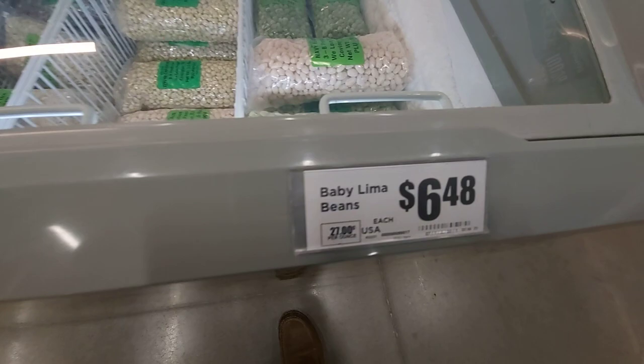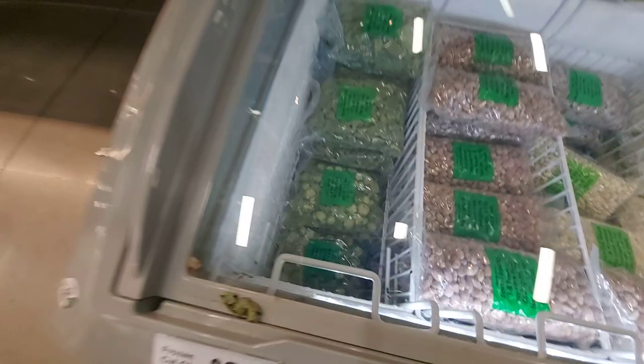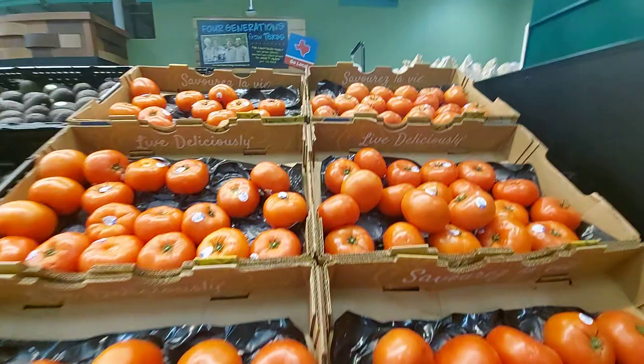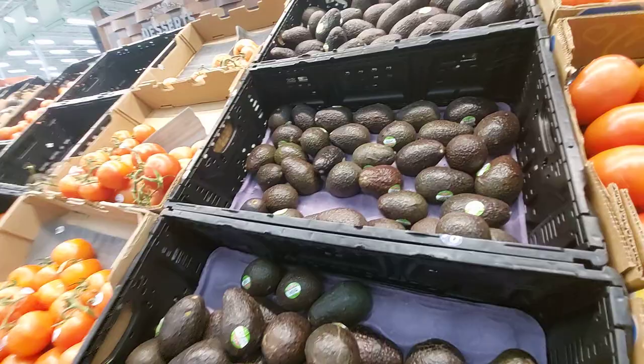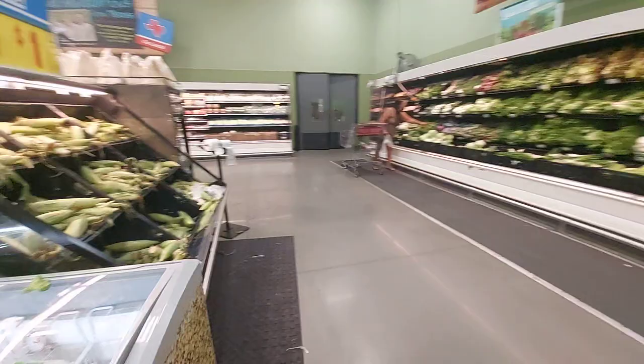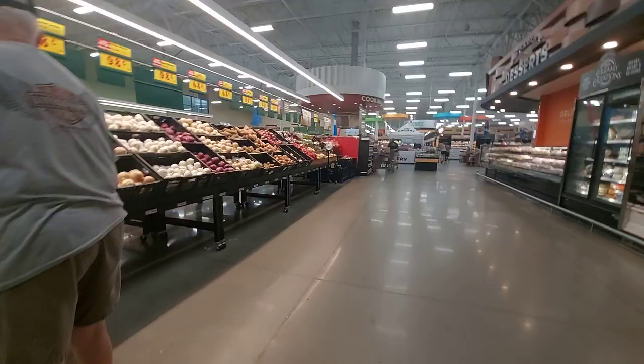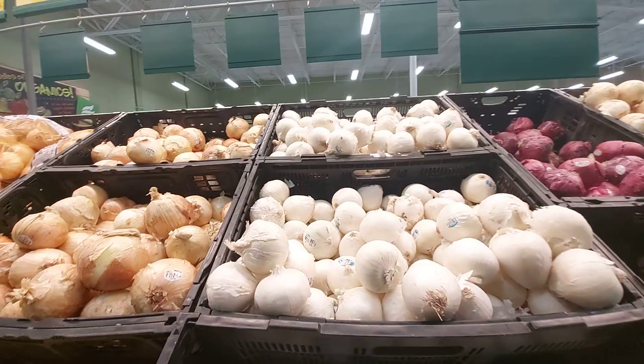Limes in the refrigerator. Purple hull peas. They're tomatoes. Avocados, $1.95 each. I'm trying not to get caught filming in here just in case they say something. Let's go check out the meat prices. There's the onions — white onions, 98 cents a pound.